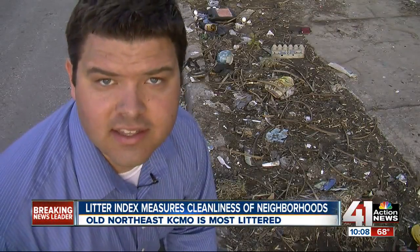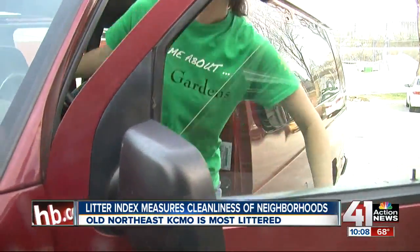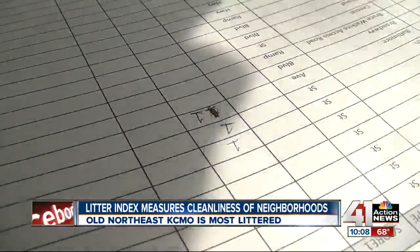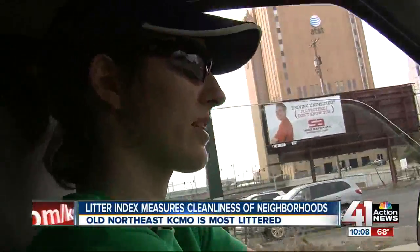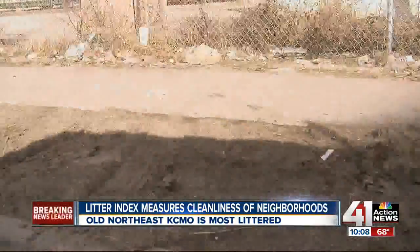Of the more than 30 different zones divided up in Kansas City, the old northeast comes in as the most littered. Messes like these are the reason why. Kate Becker leads the effort to find the garbage and map it out on a litter index. Random blocks from all over the city are scored on a scale of one to four: one indicates no litter present, two indicates slightly littered, three is littered, and four is extremely littered.